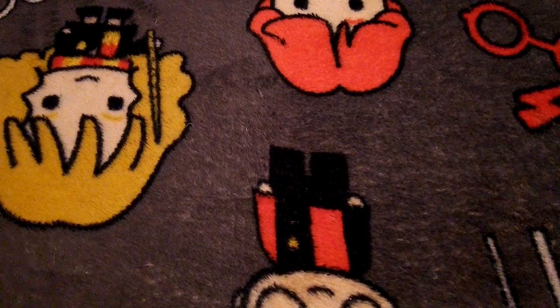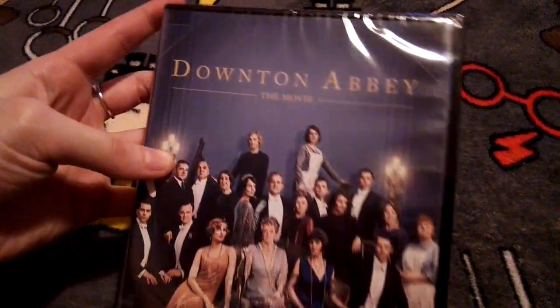Hey guys, it's Danton Abbey Fan and today I'm going to be doing an unboxing video, and yes, it's Danton Abbey related. So we've got Danton Abbey the movie.